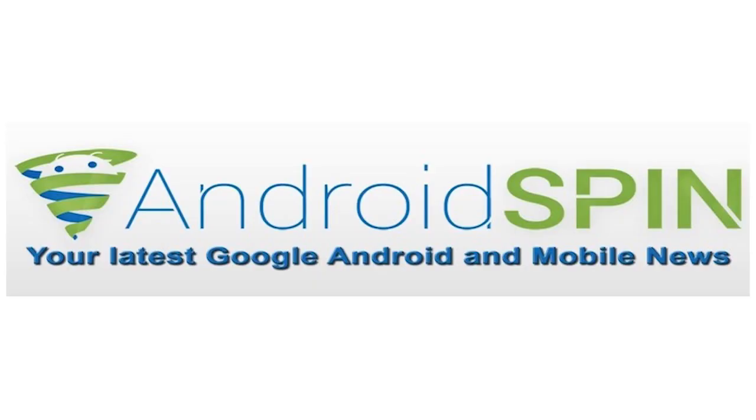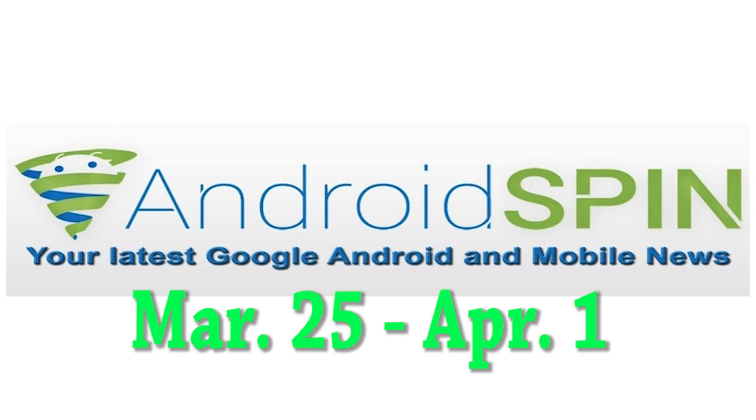What is happening, my Android friends? Welcome to another episode of Device Updates — the more calm side of my personality. We're going to be looking at device updates between the dates of March 25th to April 1st. Happy April Fool's Day — I will try not to fool you with any of the device updates.